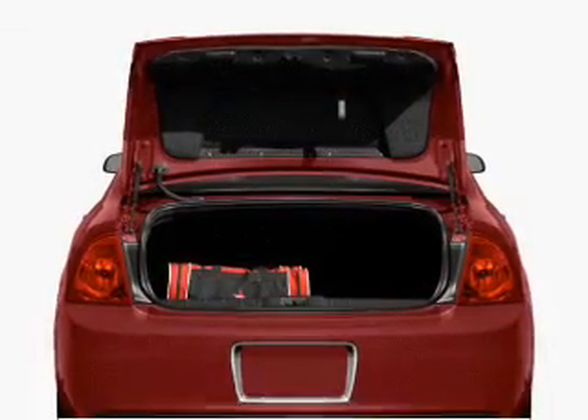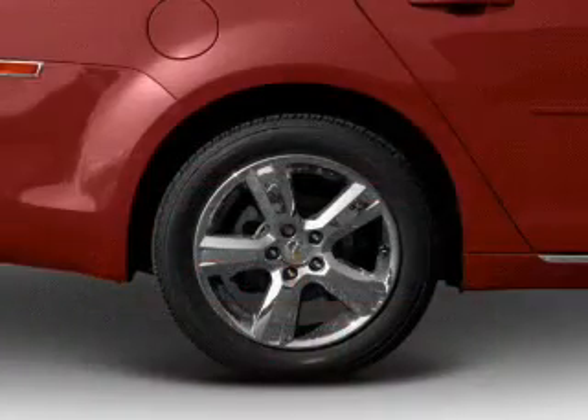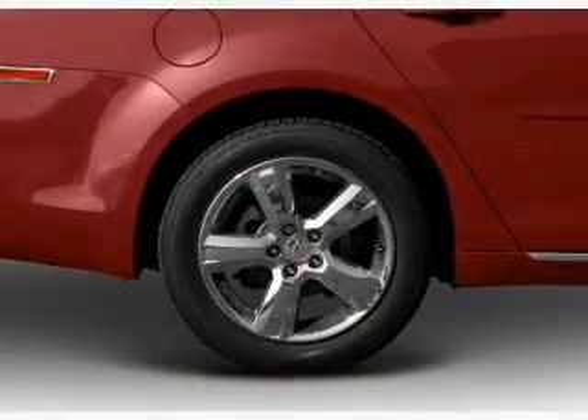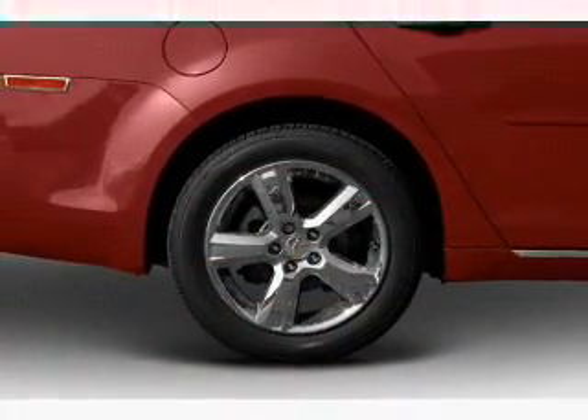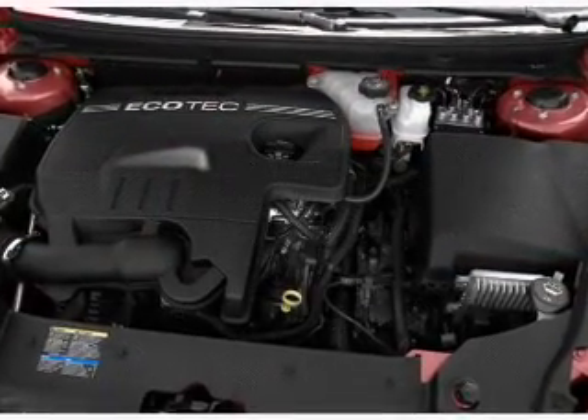Memory settings make for a more comfortable ride. Enjoy these notable features that are included in this vehicle: air conditioning, power door locks, power windows, power steering, cruise control, power mirrors, an alarm system, and an AM-FM stereo with a CD player.